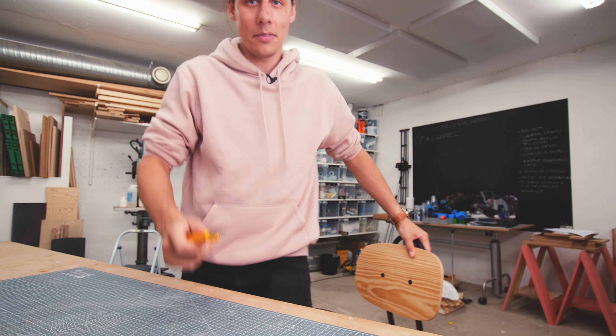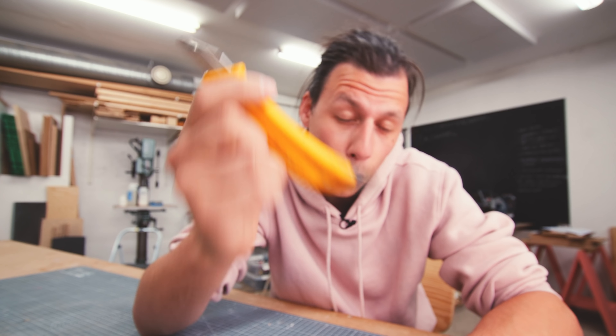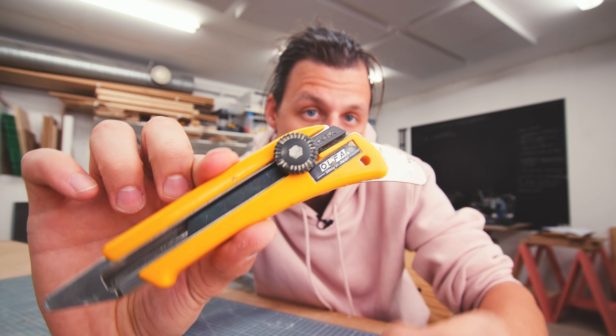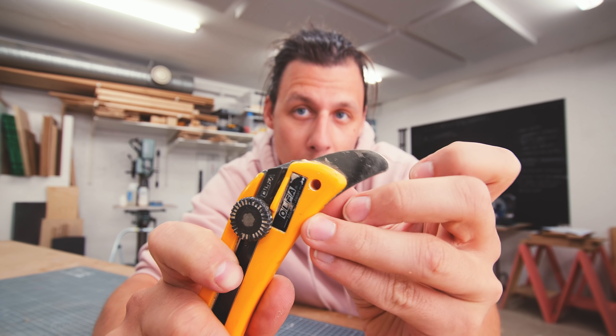All right, so we're starting off simple — a tool that's going to be useful basically no matter what you do, and that is a knife. This particular knife is incredibly useful because it has a bunch of really cool features. One of my favorite features is that it has this pry bar thing in the back. You won't believe how useful having this on you at all times can be.